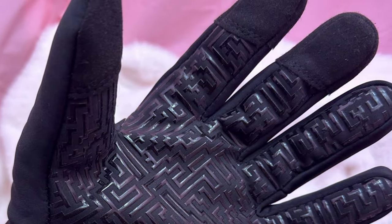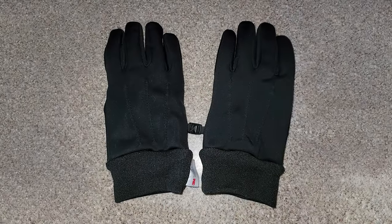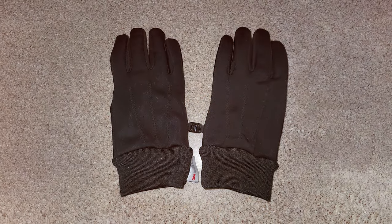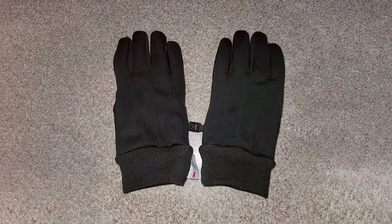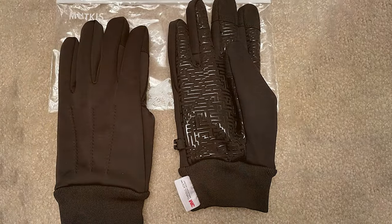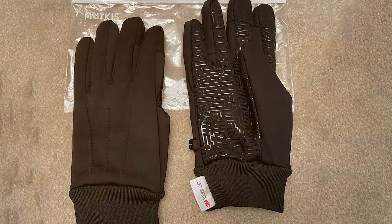Whether you're shoveling snow, driving, or just taking a winter walk, these gloves are a reliable choice. The adjustable wrist straps allow for a snug fit, and the reinforced palms and fingers provide durability and grip. These gloves are practical, affordable, and suitable for various outdoor activities, making them an excellent all-around choice for both men and women.